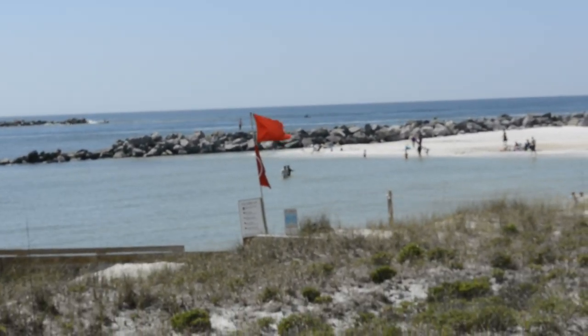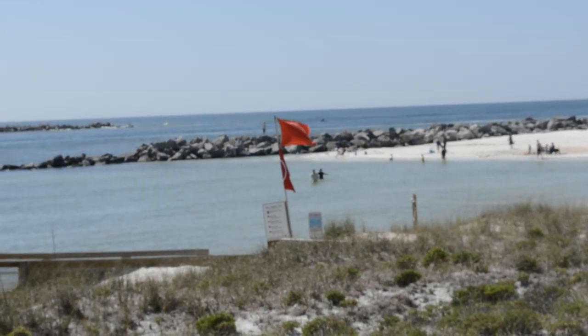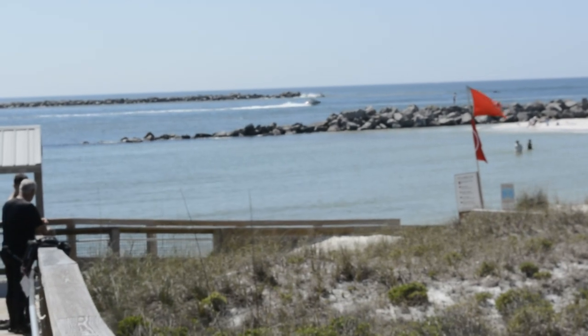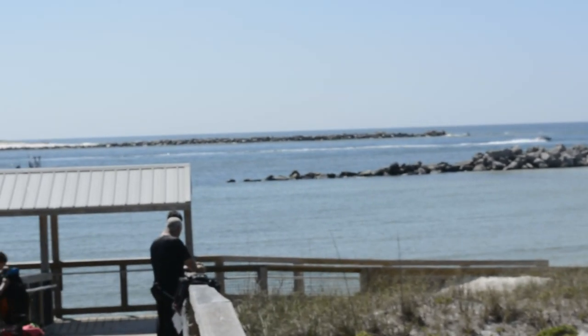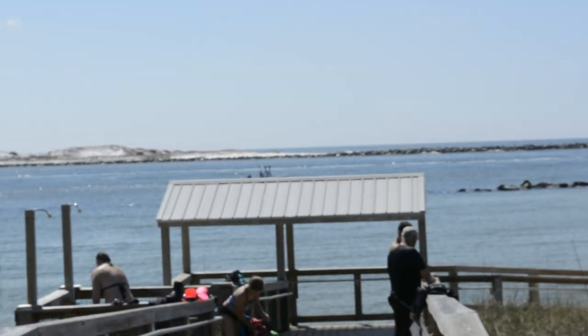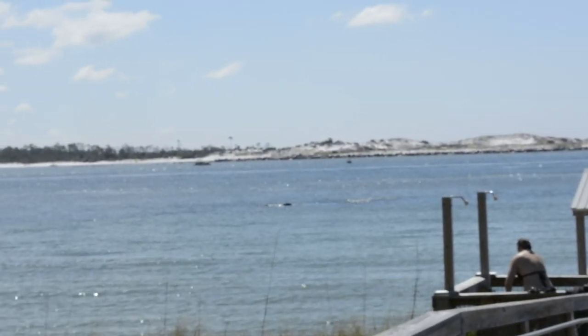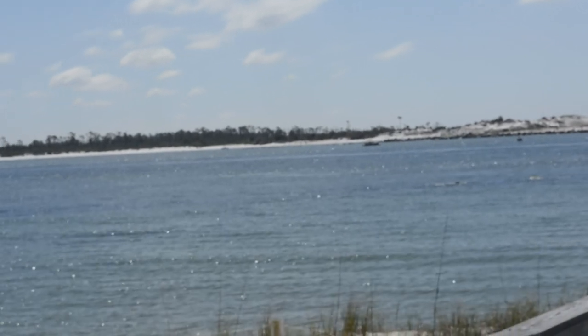The tide's way up this morning. That one jetty out there that you can just barely see — it usually goes all the way out, but it's all underwater. So the tide is way in, not much beach this morning.